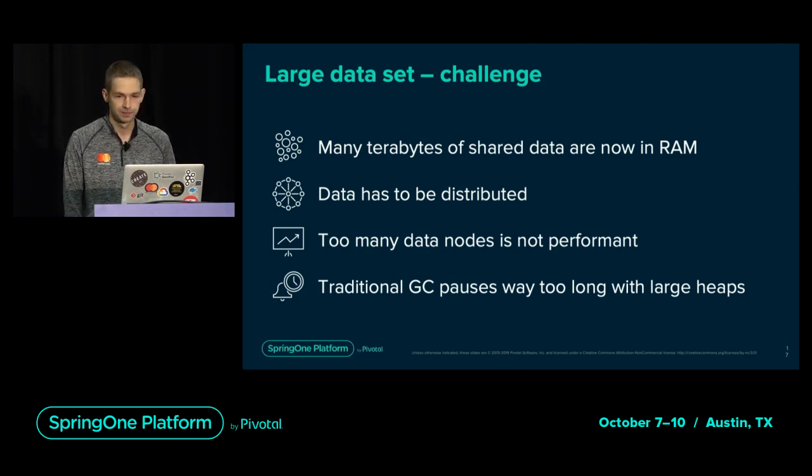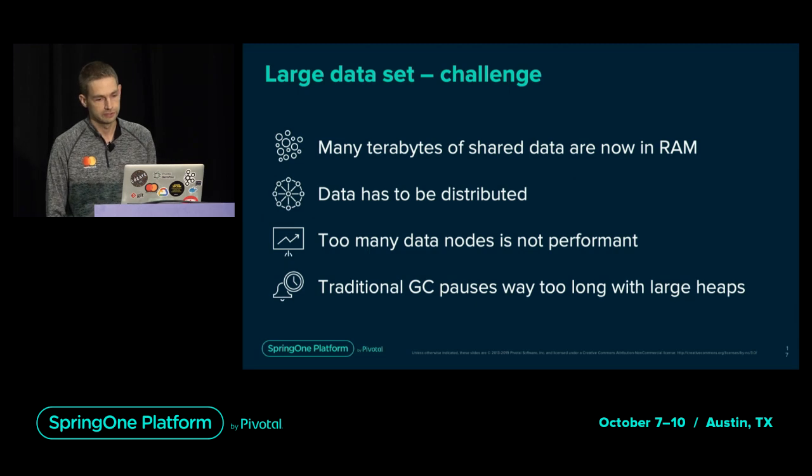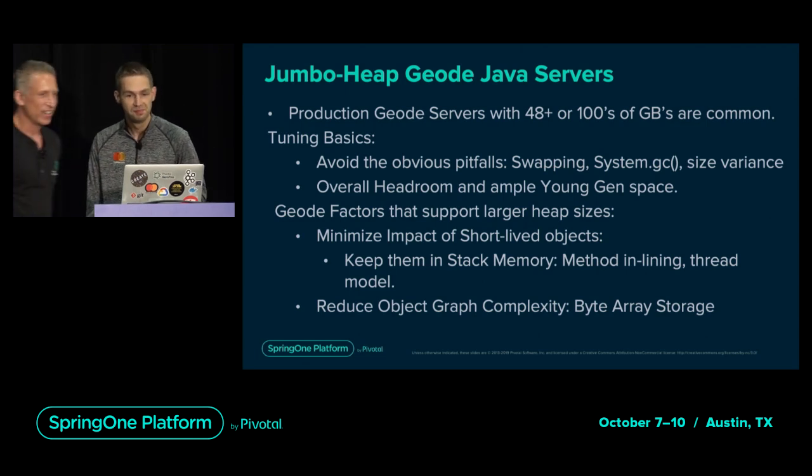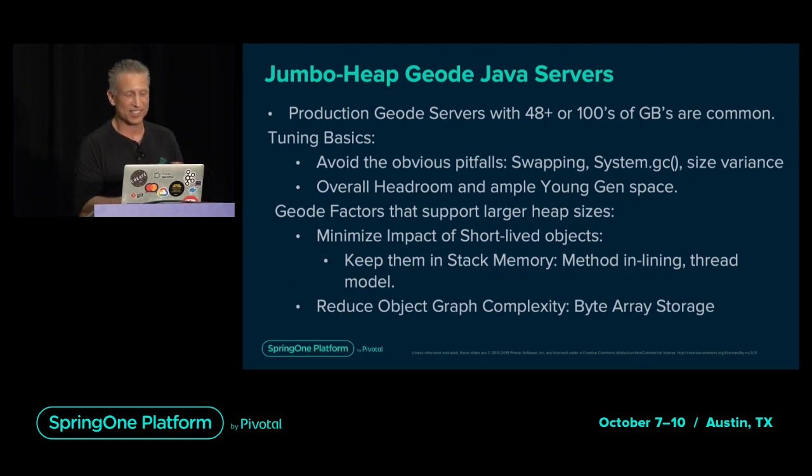Another challenge is our large dataset. While transaction volume could grow up to 25% per year, data consumption and aggregation needs more than double year-over-year as data scientists and rule authors devise more complicated fraud protection models. As data size grew, we needed to add more capacity. As we scaled data clusters, we realized that too many nodes was not optimal for performance due to too much network chatter. Also, having large data sets created unwanted GC pauses. Before Andre dives into how DMP analyzed and solved their Java GC challenges, let me briefly discuss how Geode helps optimize memory and garbage collection.